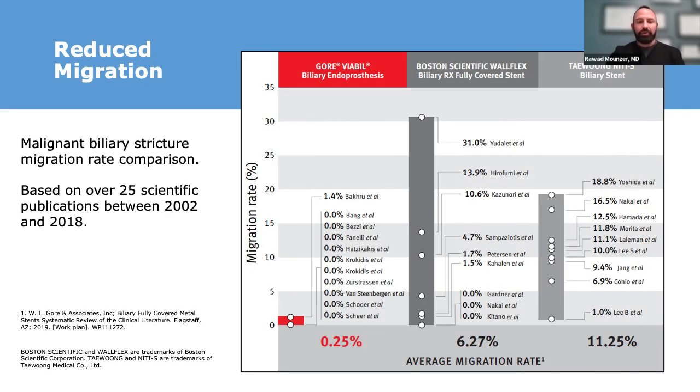There have been numerous studies over the past two decades looking at migration rates between different stents. Here we look at these 25 studies during this time period and can see that the Gore-Viabahn fully covered metal stent has a significantly reduced risk of migration compared to some of the competitors, including the Boston Scientific Wallflex stent and the Tycoon stent.